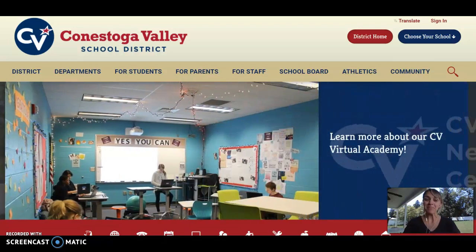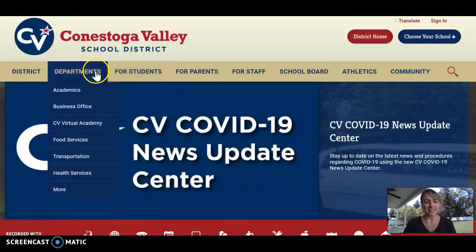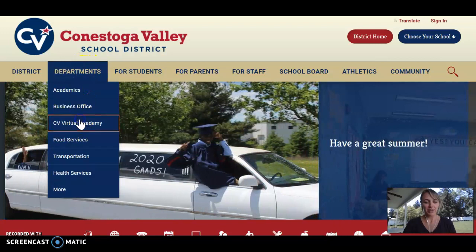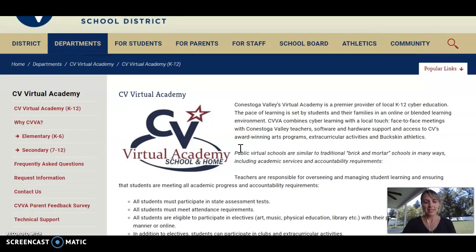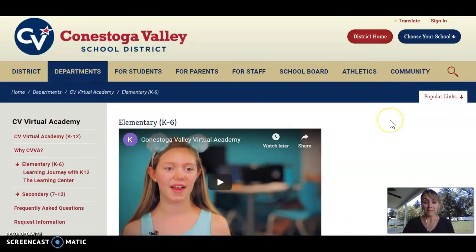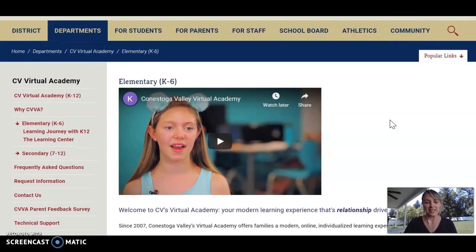Since we're on a tour, I'm actually going to take you into our first tour stop. It is the CV website, and here at the CV website, head over to the departments tab and click on CV Virtual Academy. Inside here, you'll see that we've got tabs along the left-hand side. We particularly want to focus on the elementary tab here, which has been updated. So if you haven't been here in the past week, make sure that as soon as you're done the Tour and Explore video, you stop by and check this out.